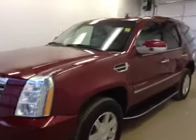This is stock number 100315, a 2009 Cadillac Escalade. Exterior color is jewel red.